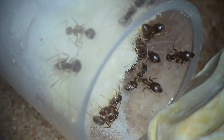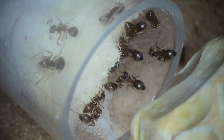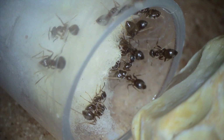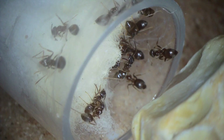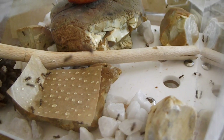Drying out is called desiccation, and desiccation is one of the surest and quickest ways to kill an ant colony. Whenever I see colonies that have just dropped dead in the space of a few days or a week, that would be the first question I would always ask — did they have enough water? So that is why water is an essential thing that you must also feed your ants.